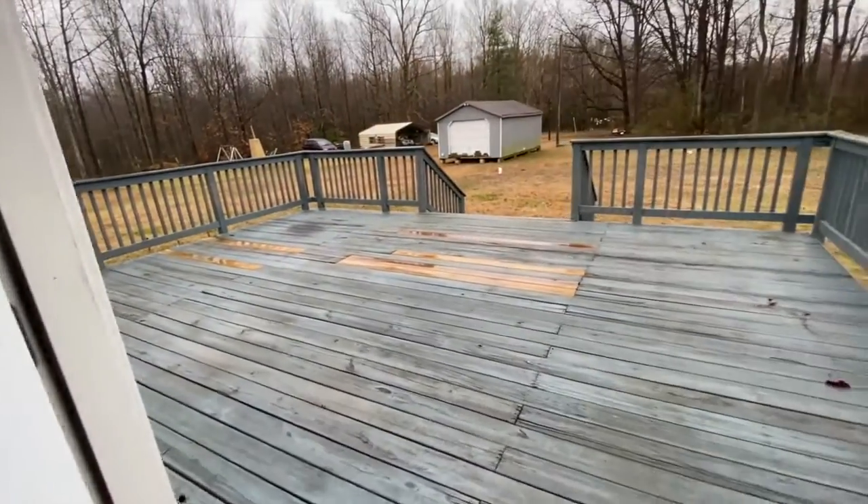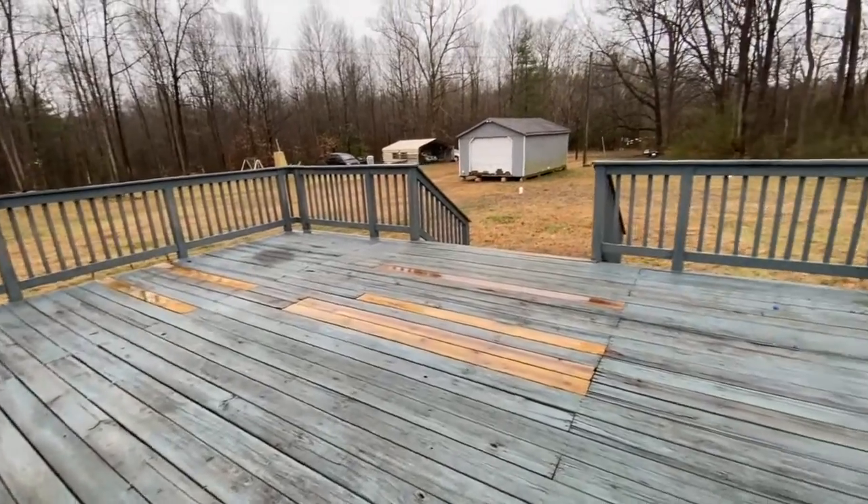There's a large back deck and a nice big backyard.